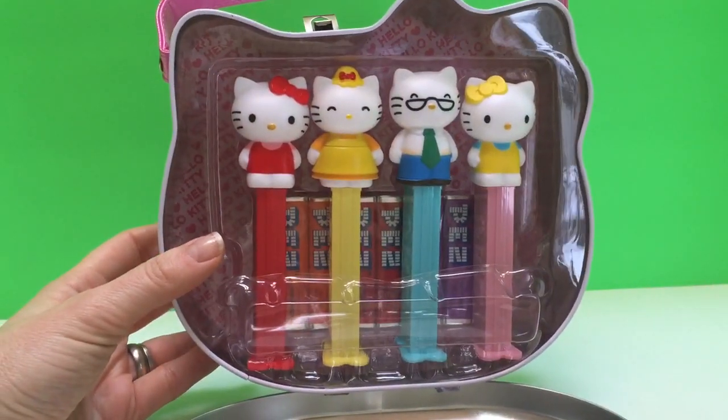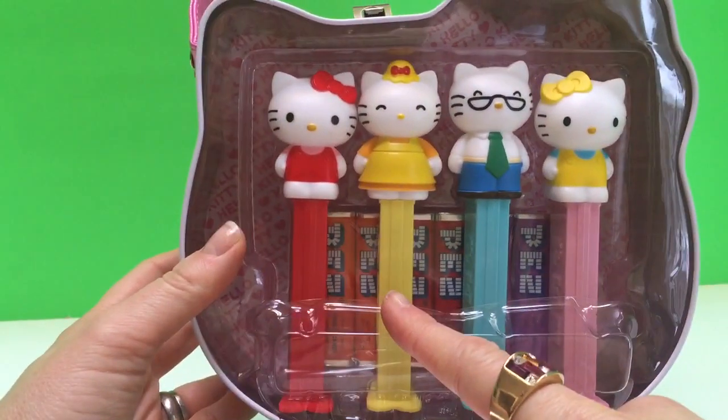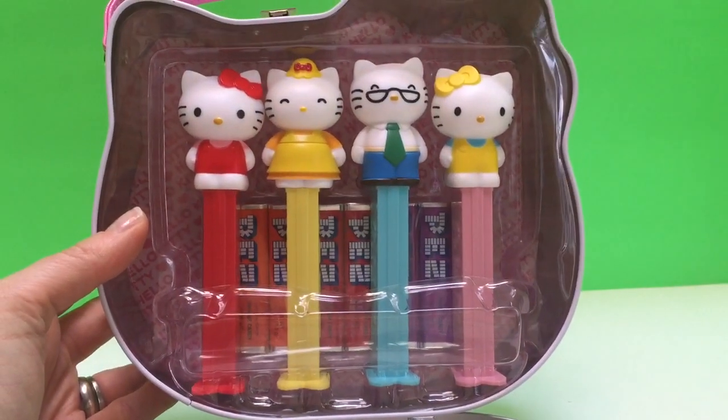And look, they're all different colors. Hello Kitty is red of course, Mama is yellow, Papa is blue, and Mimi is a beautiful pink.